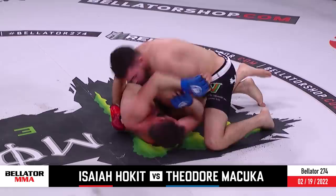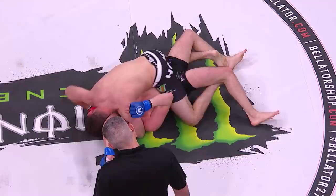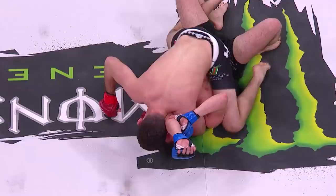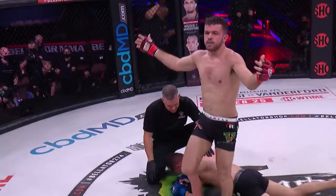Makuka trying to shrimp his hips, trying to escape, trying to create an opportunity to reverse his fortunes. Instead it's Hokut — goes to side control, now to full mount, and the arm triangle choke employed by Hokut. That is on right now. He can press against that — all he's got to do in the mount position, it will work. But if he brings himself off to his right side, now he just took it away — he let go of it, goes to the ground and pound, and now Makuka surrenders his back. And there it is. Isaiah Hokut bouncing back in brilliant fashion.